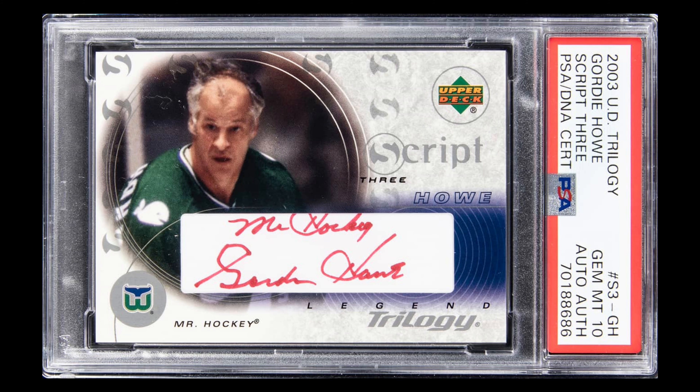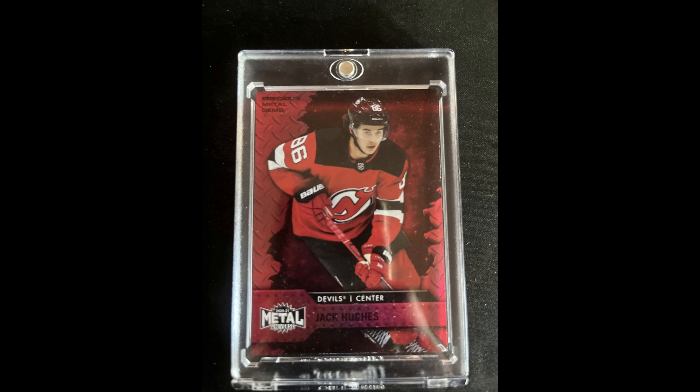For a whopping $332.40, this Gordie Howe BGS 3 PSA 10 with the auto graded Authentic. For a Hal Auto in a PSA 10, I think this is pretty cheap. At $163.17, a Jack Hughes PMG. Very close to completing this set — about 75% done.